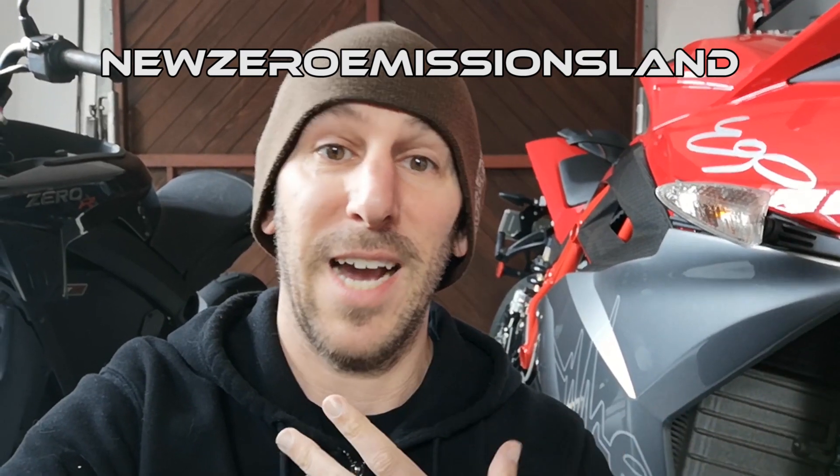I'm not changing the name of my YouTube channel. I already ordered patches. And I still have my Zero — it's right there. In the end, they're both electric bikes, so Zero could mean zero emissions. I think it still works.